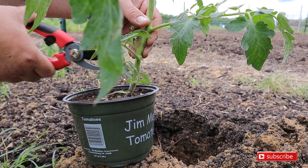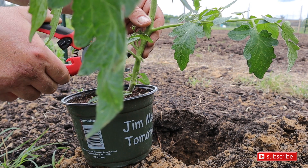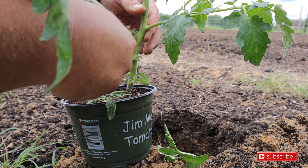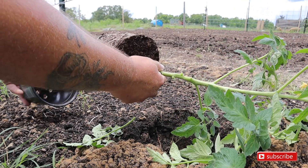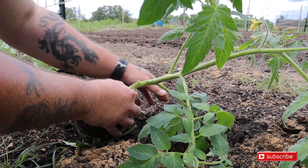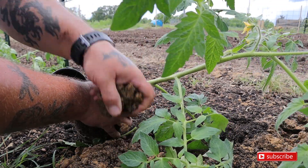When you do this, make sure you don't do any damage to the main stalk. Let's carefully take it out — good root system. Let's give it some good organic matter down at the bottom.